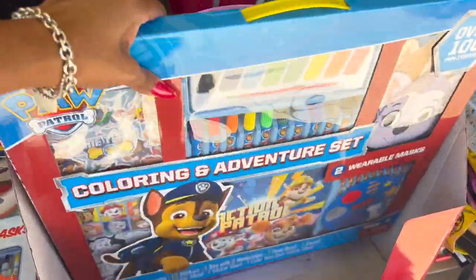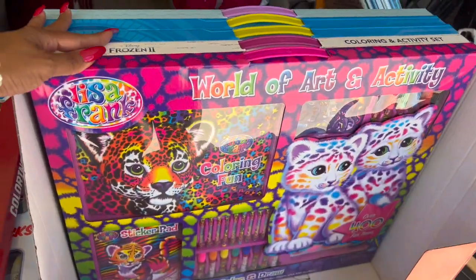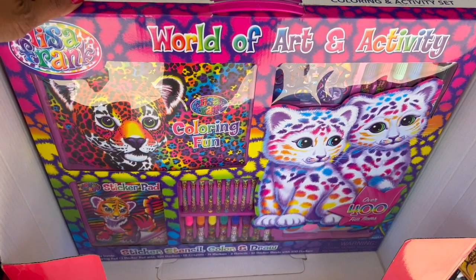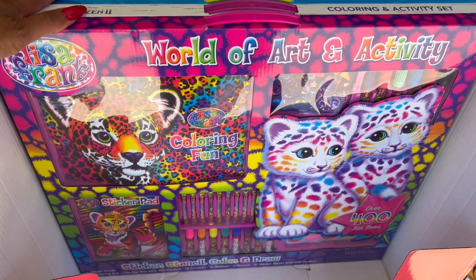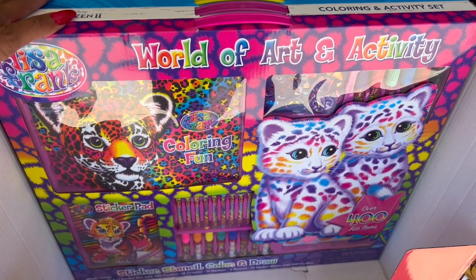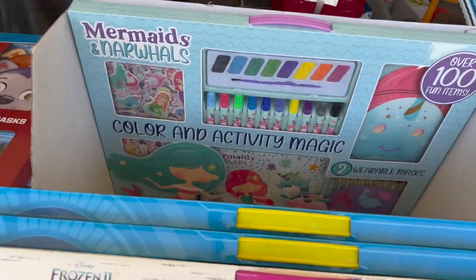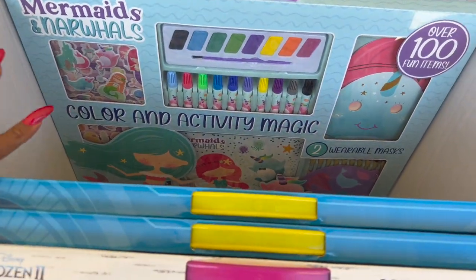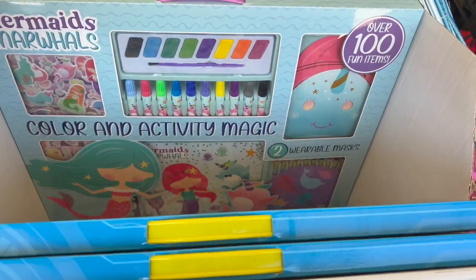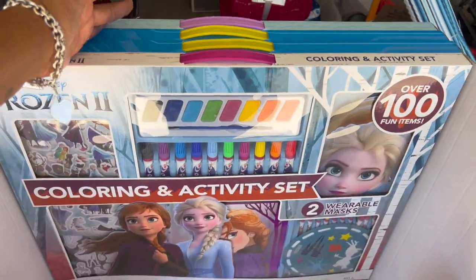I also got a Paw Patrol set, and my favorite was the Lisa Frank set — it comes with a coloring pad, a sticker pad with 324 stickers, 12 crayons, 14 markers, 2 stencils, and 10 sticker sheets with over 100 stickers. I also grabbed the Frozen set, another Paw Patrol, and a Mermaids activity set. These are great little Christmas gifts.